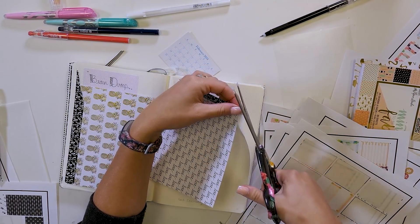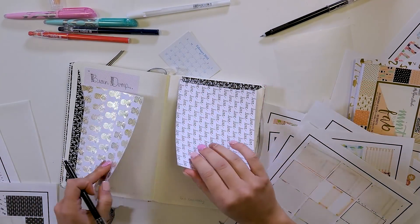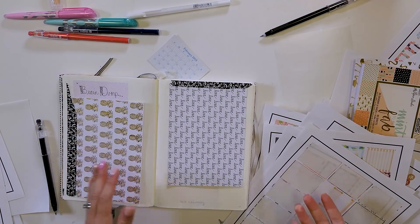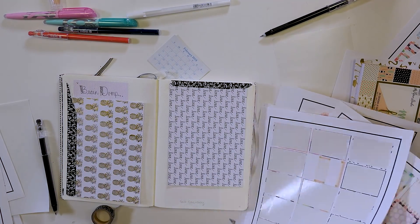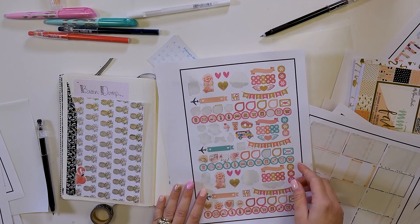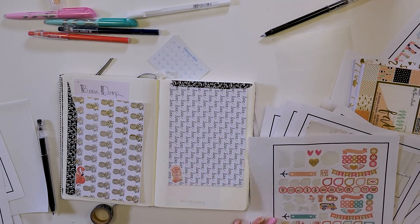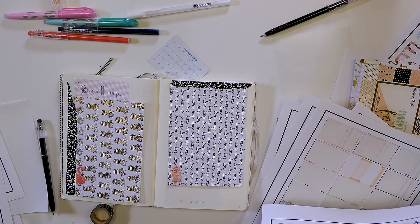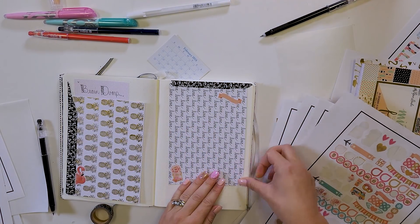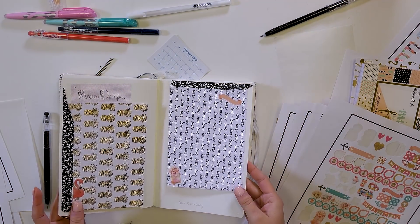I try not to let the washi tape ball up on the sides — I don't like that it gets kind of gunky when coming off the corner. Once you have a couple extra pages in there you can decorate it however you want. You don't have to do a brain dump if you don't want to, but I absolutely love just coming up with things out of my head and sometimes I just need a random place to put them. I'll put some cute stickers everywhere so I can write on them later or decide what I want them to be.